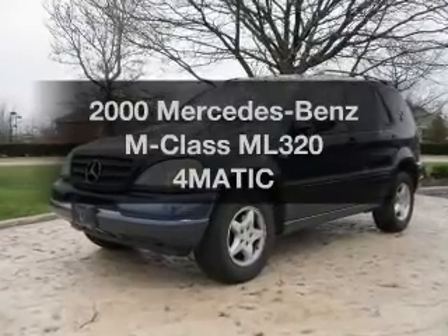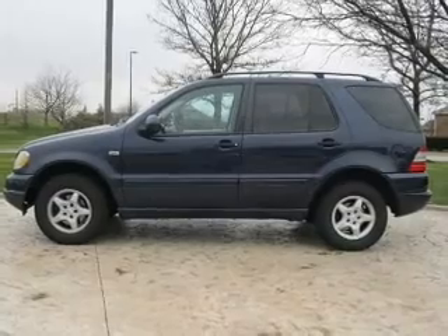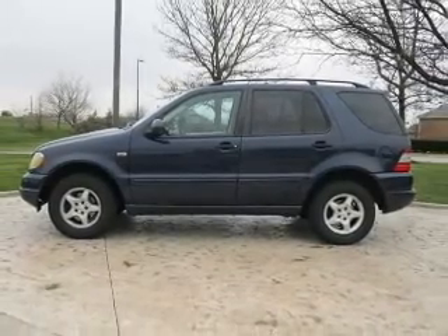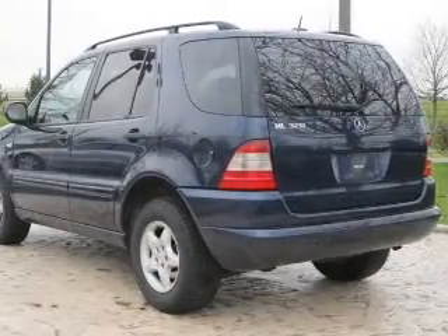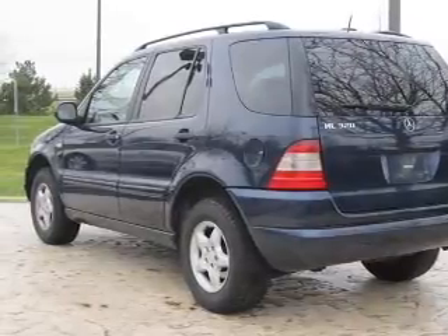Everything you need under one roof with this great vehicle. With a solid 6-cylinder engine that responds smoothly to its 5-speed automatic transmission. Stand out from the crowd with premium wheels. Anti-lock brakes help you bring your vehicle to a safe stop.